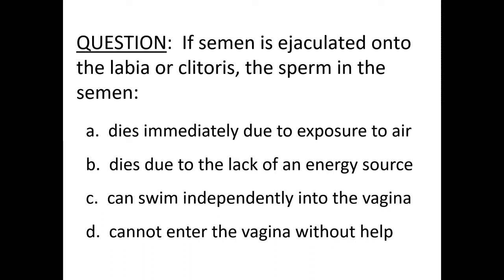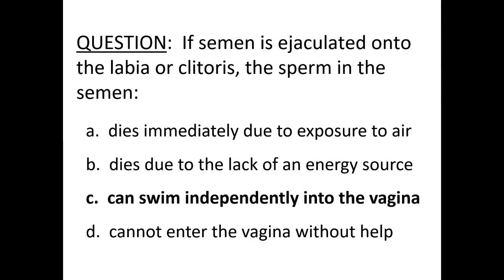Final review question: sperm are able to swim into the vagina if they get on external female reproductive structures — confirming what was discussed in the earlier video.